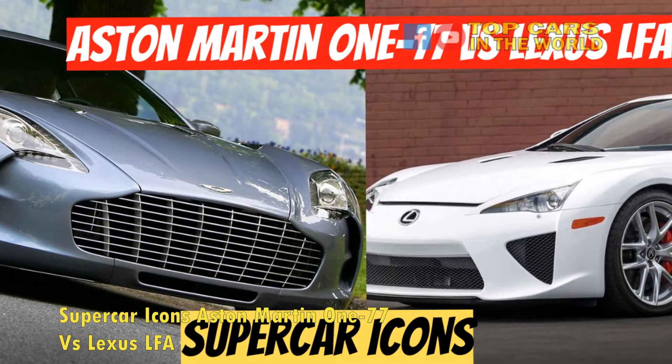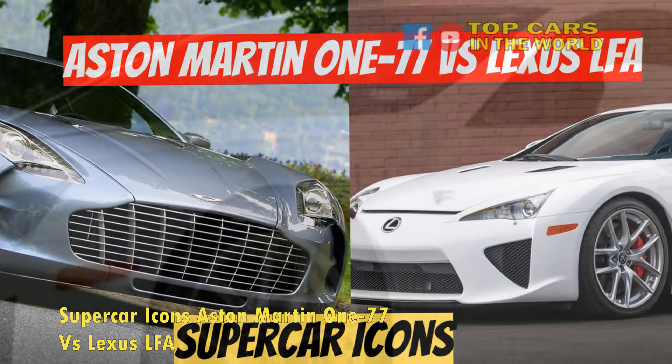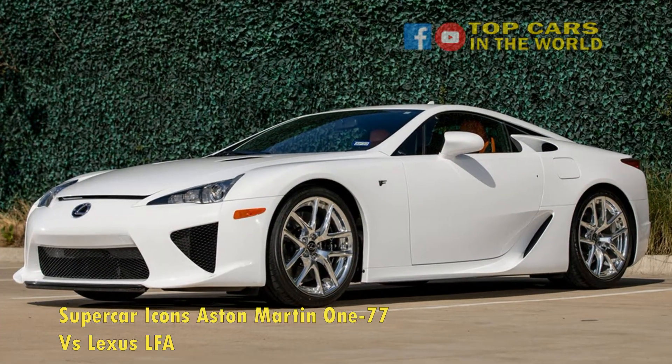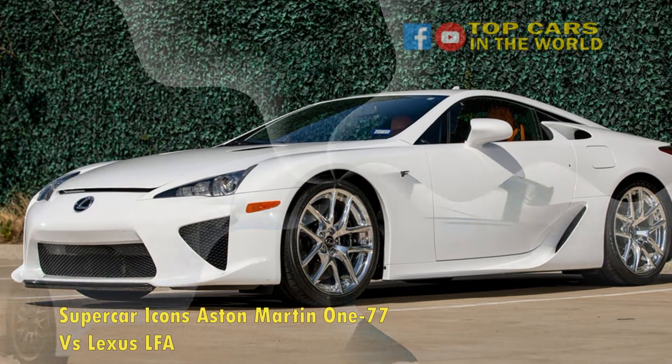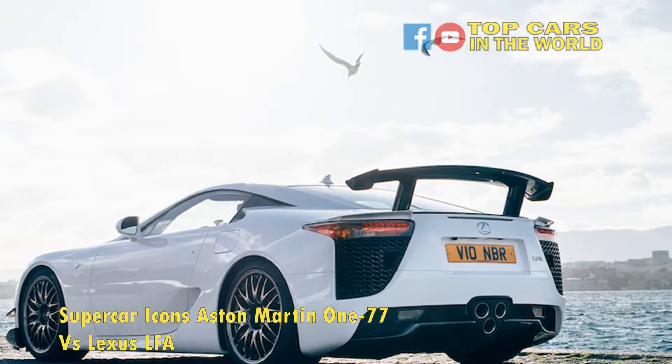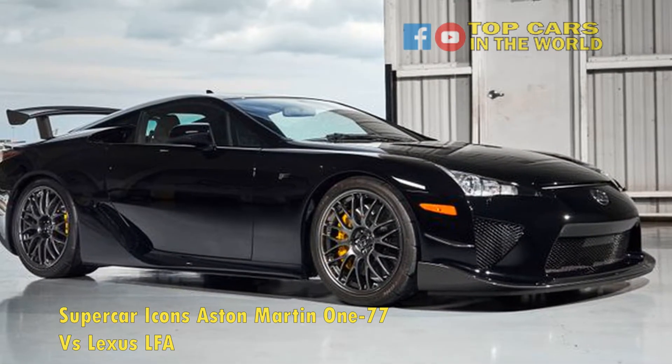The '77' designation indicates that only 77 of these British beauties were ever produced — although technically a 78th exists — and were built between 2009 and 2012. Furthermore, the One-77 features a massive range of customizability options for customers and was entirely hand-built.